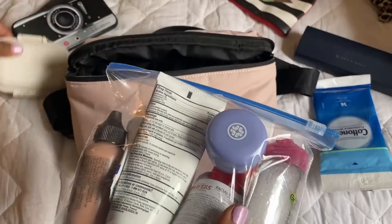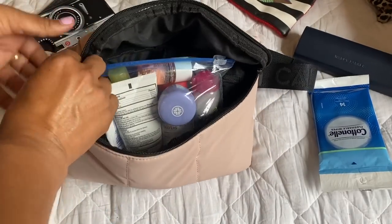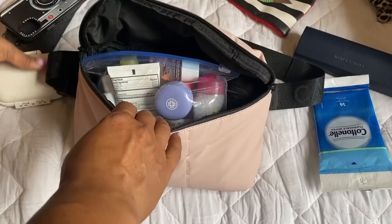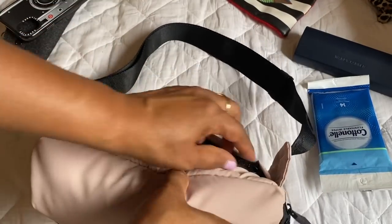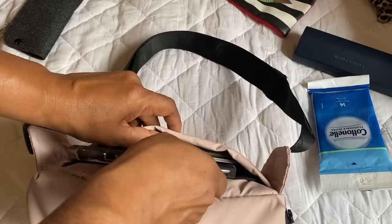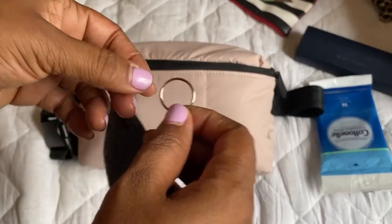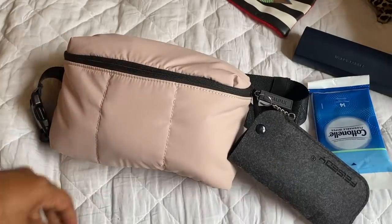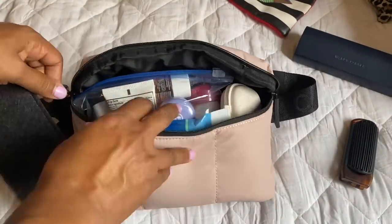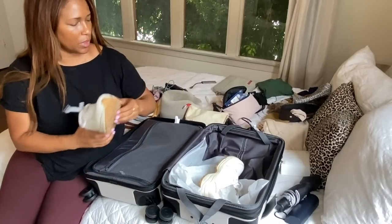If you wanted to pack your TSA liquids in this belt bag you absolutely can — I just wanted to show how spacious it is. You could pack your entire face-washing and teeth-brushing items in here and still have enough room.